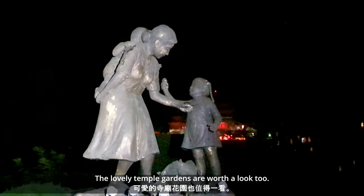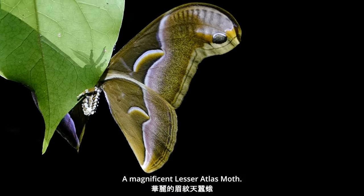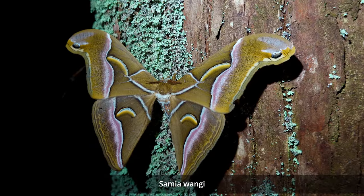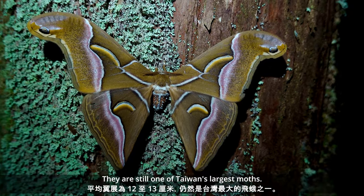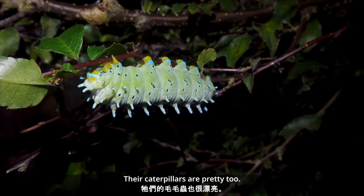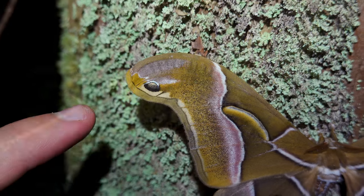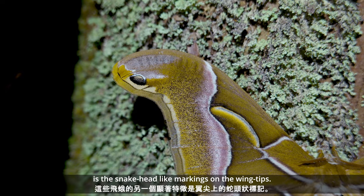The lovely temple gardens are worth a look too. A magnificent lesser atlas moth, Mei Wan Tiancan'e, Samia wangyu. With an average wingspan of 12 to 13 cm, they are still one of Taiwan's largest moths. They really are amazing — their caterpillars are pretty too, the yellows and blues are quite striking. Another notable feature of these moths is the snakehead-like markings on the wingtips.